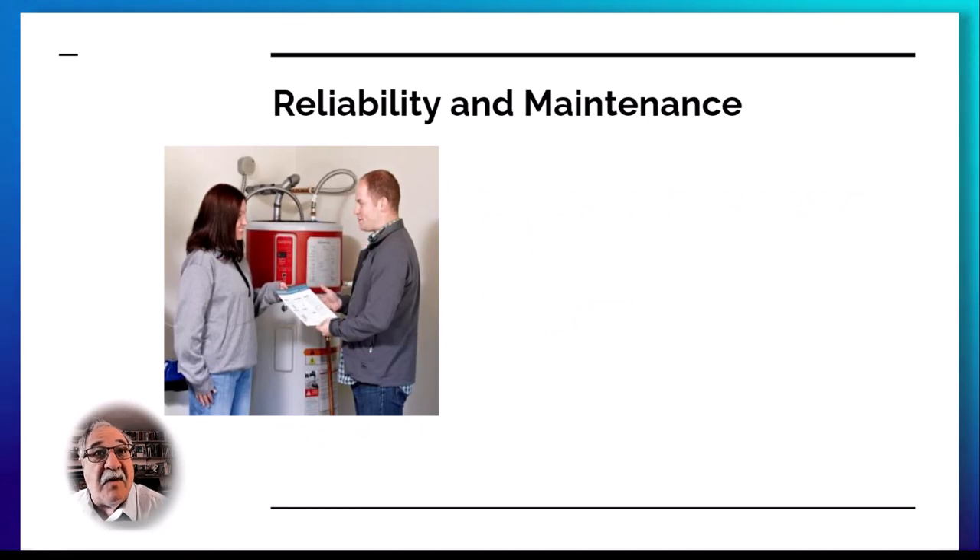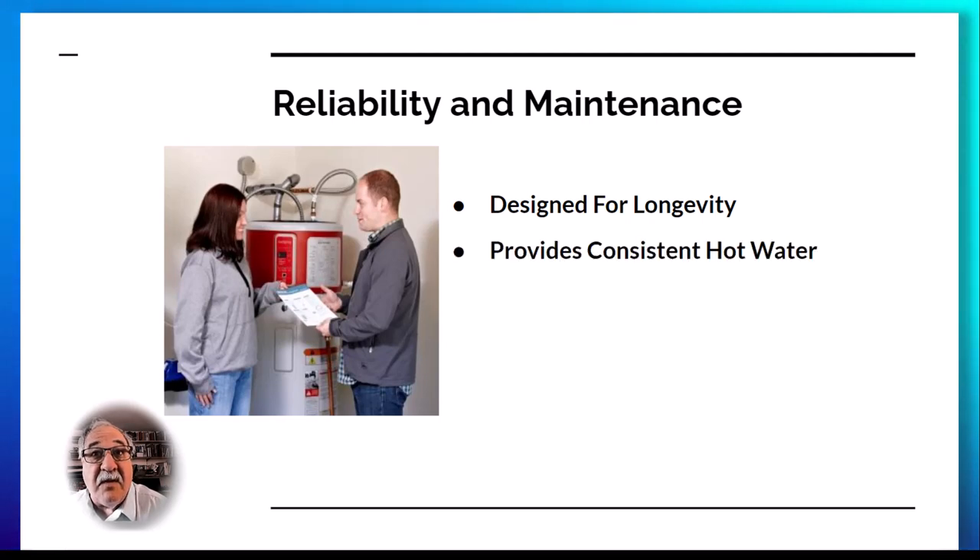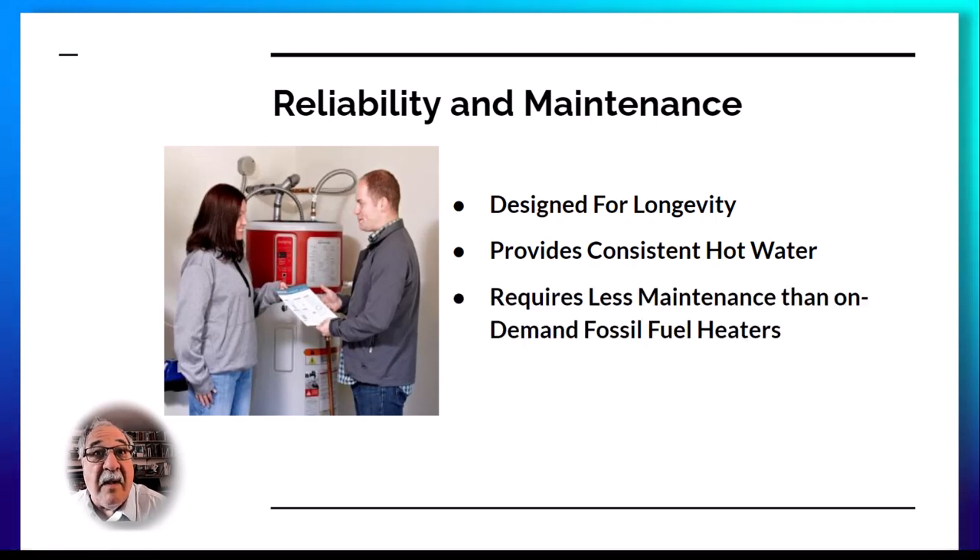These systems are designed for longevity, boasting a long lifespan. Because less energy is used, the heat pump water heater provides consistently heated hot water. Also, because the heating elements are worked less, heat pump water heaters require less maintenance than traditional hot water systems.